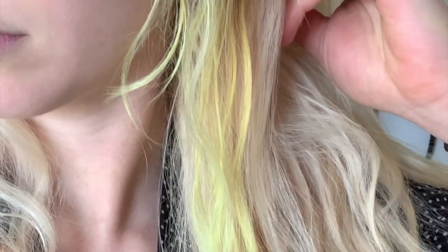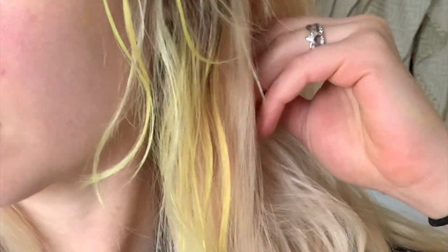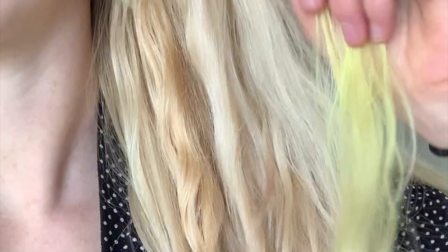For the strand test I just did a small piece next to my face so that I could have it next to my skin. In the sunlight it's very, very yellow. In the bathroom I had a hard time telling the difference between the yellow and my blonde color. After the test I brushed out all of my hair to get started dyeing all of it.